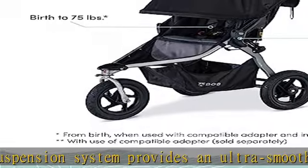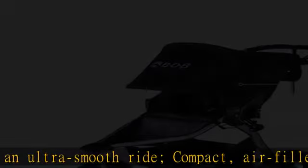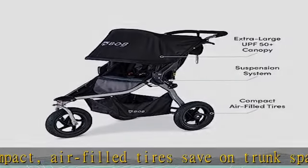Perfect fit: the no-rethread harness is designed for easy height adjustments as your child grows. Extra space: a large lowboy cargo basket provides spacious storage underneath the stroller seat.